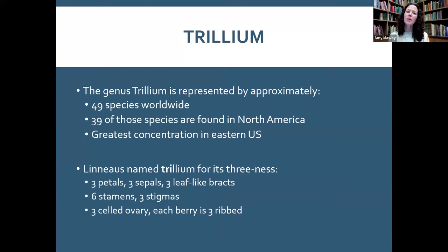Trillium is an amazing group of plants. The genus has about 49 species worldwide, 39 in North America, with the greatest concentration in the eastern U.S. Everything on a trillium comes in threes: three petals, three sepals, three leaf-like bracts, six stamens, three stigmas, and a three-ribbed berry. Linnaeus did a great job naming it — trillium for all those parts in threes.